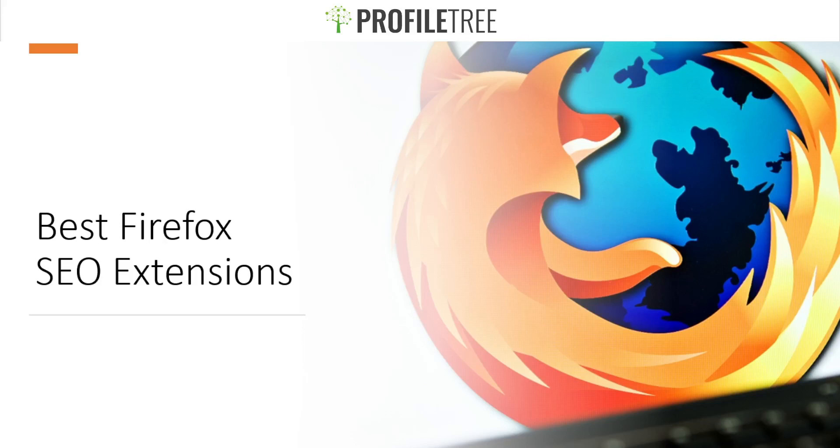Hello guys and welcome to another Profile Tree video. Today we're going to be covering the best Firefox SEO extensions. Without further ado, let's get started.